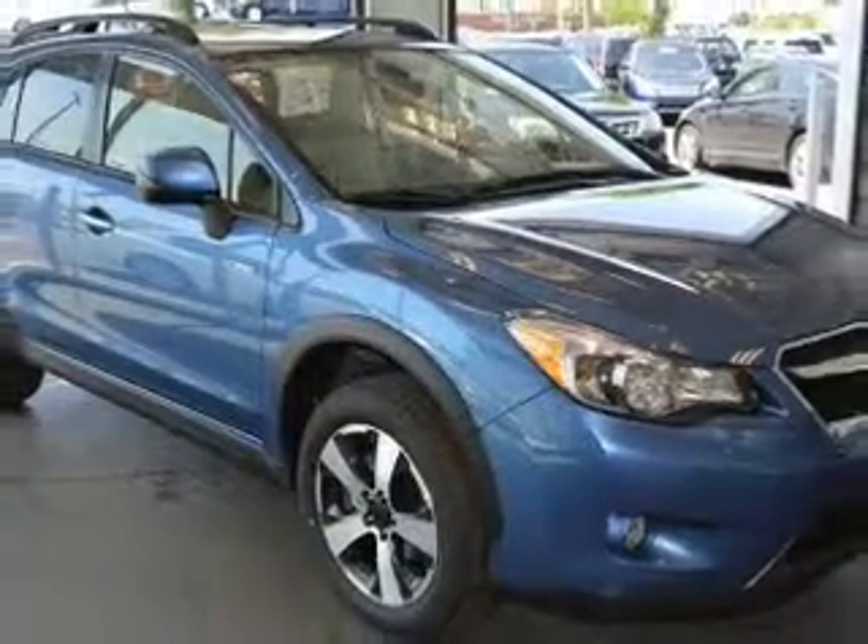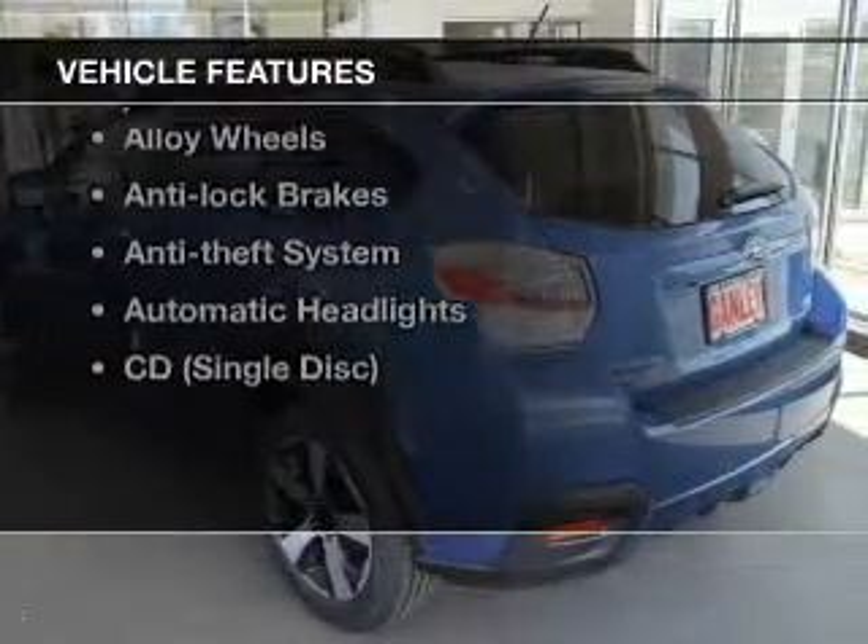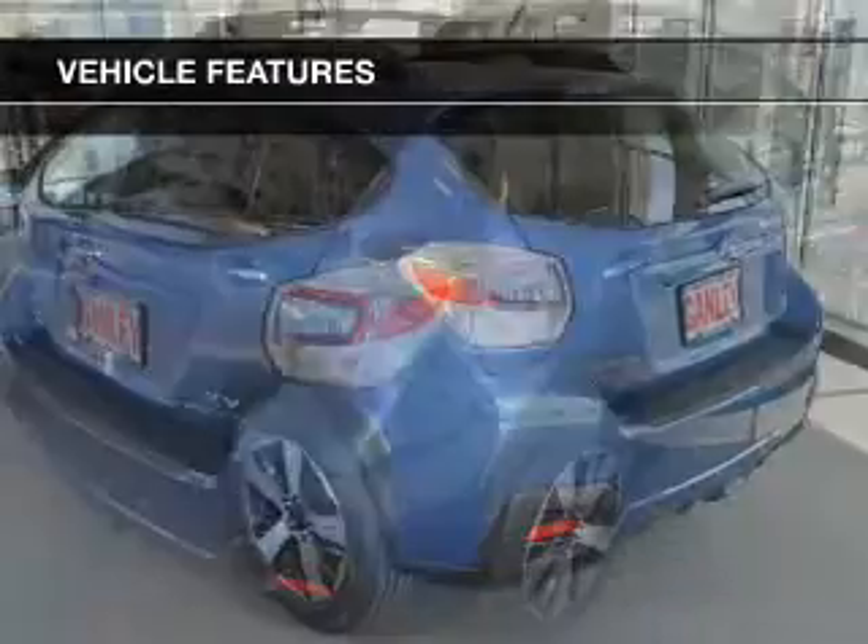Indulge in the comfort of heated seats. Let the outside in with the built-in sunroof, and with these notable features, you won't want to miss out on the opportunity to own this amazing ride.